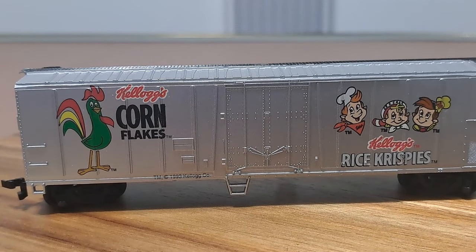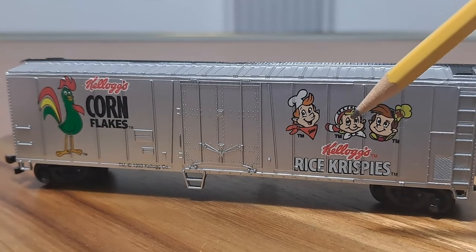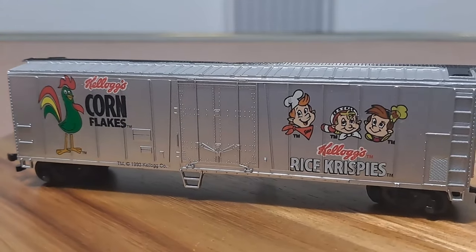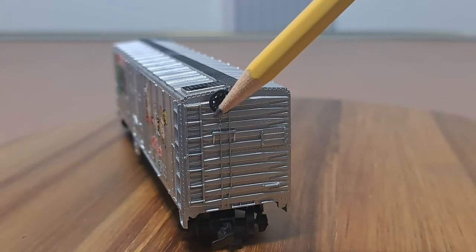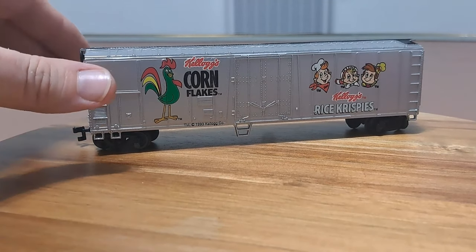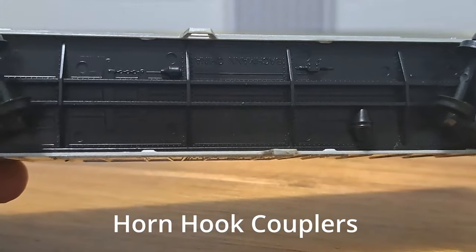Next, let's move to the Corn Flakes and Rice Krispies car. The logos for these cereal brands look really nice and crisp. We've got molded detail — steps, molded-in ladders, grab irons. As we come around to the B end, the only separately applied piece we've really got is the brake wheel. Everything else is molded in, and we've just got more of the same on this end. There's a roof walk up there too.